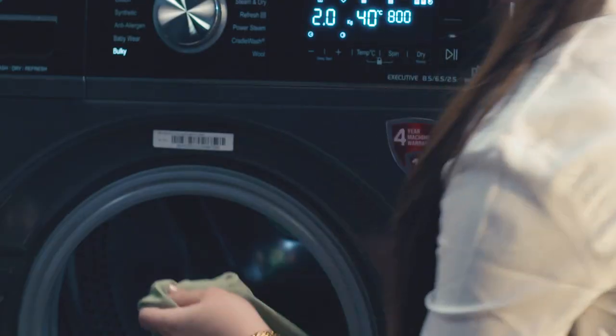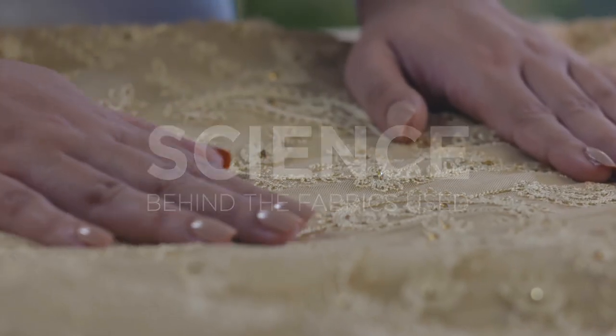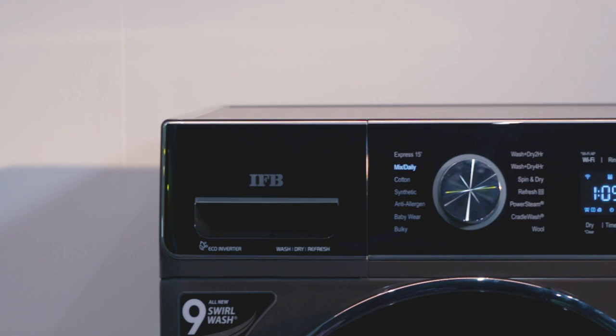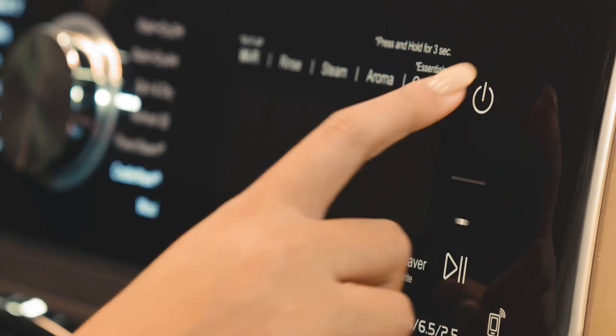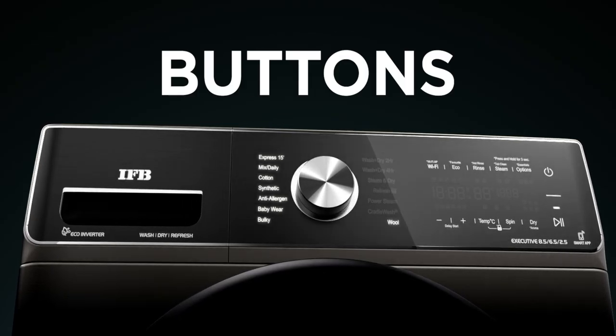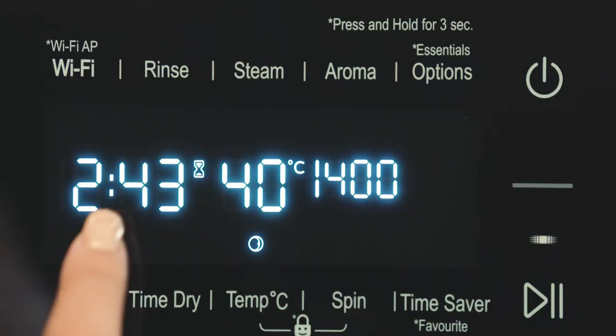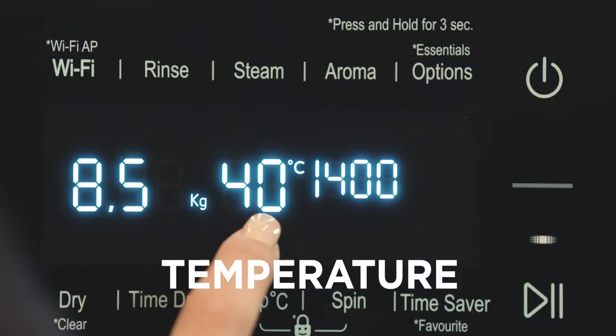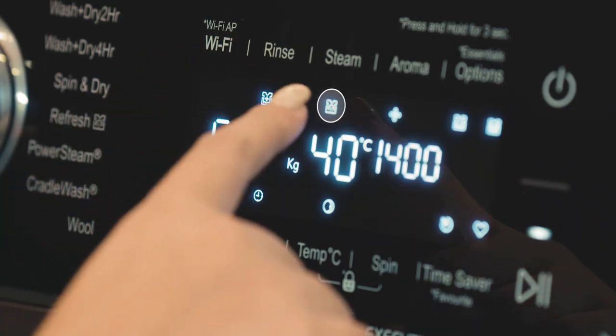While we focus a lot on the clothes we wear, very few understand the science behind the fabrics used. That is why we have developed this machine to match your perfect needs. Let's familiarize you with the controls, display, and buttons on the fascia. The display provides information such as time, temperature, RPM, and other customizable features.